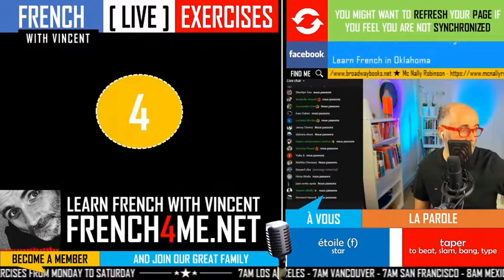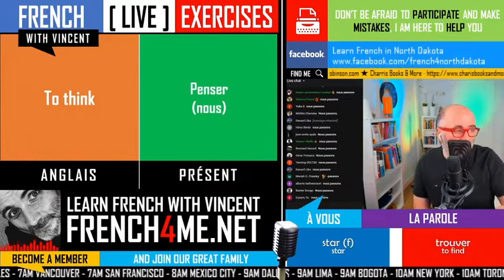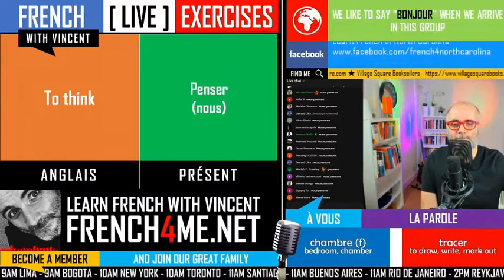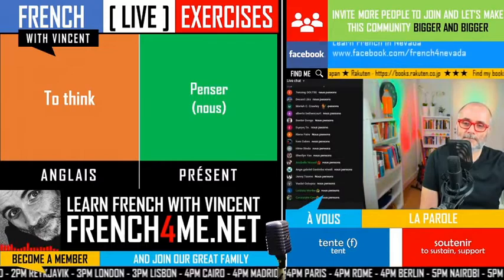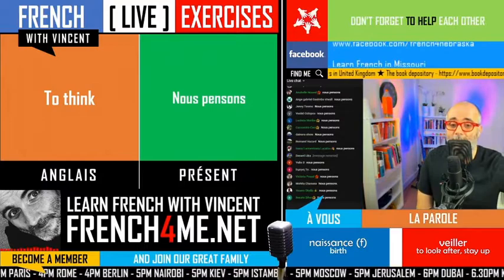Let's continue with numéro 4: to think. In that case it's exactly the same thing, really simple, because it belongs to the first group. 'Pensez' — can you give me the nous form please? This is quite simple and clear for you, so it's really good. Nous pensons — P-E-N-S-O-N-S.